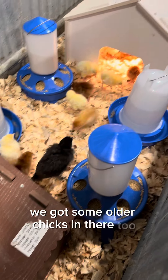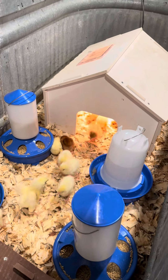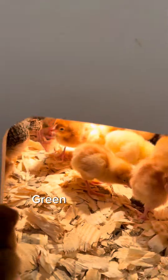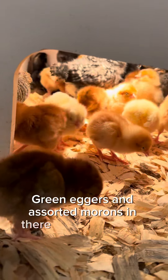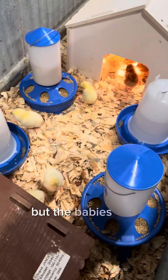We got some older chicks in there too and they are just not quite sure how to feel about that. There's some star-like green eggers and assorted morons in there that are about a week old. They're not liking us, but the babies are pretty happy.